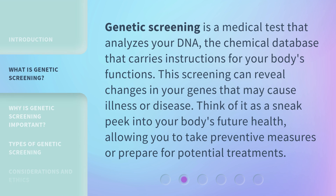Genetic screening is a medical test that analyzes your DNA, the chemical database that carries instructions for your body's functions. This screening can reveal changes in your genes that may cause illness or disease. Think of it as a sneak peek into your body's future health, allowing you to take preventive measures or prepare for potential treatments.